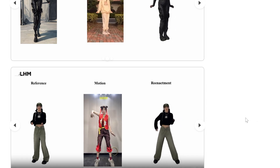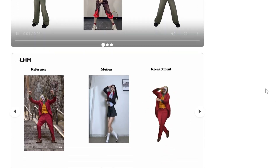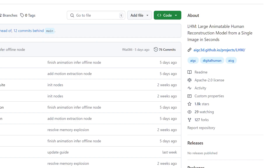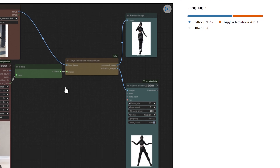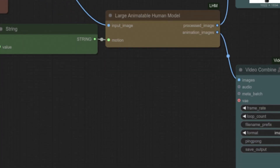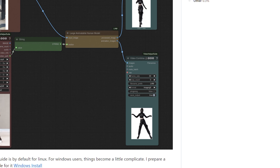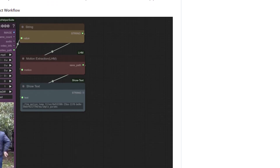But how do you actually use this technology? LHM can be used in several ways, but the most exciting recent development is the ComfyUI integration released in April 2025. ComfyUI provides a visual workflow that makes the whole process intuitive. You upload your image, select a motion sequence or upload your own video to extract motion from, and with a few clicks you have an animated 3D human. With the ComfyUI workflow, you can generate a 10-second animation in just 20 seconds of processing time — a level of speed that makes iteration and experimentation actually practical.